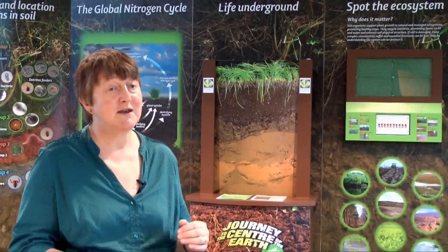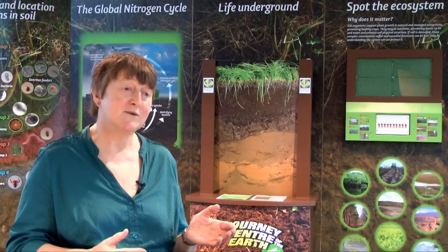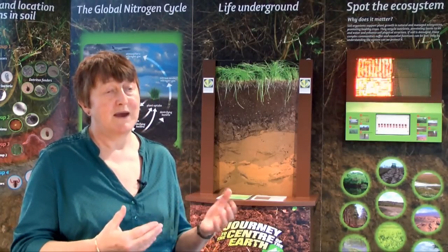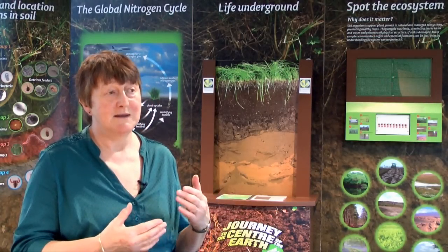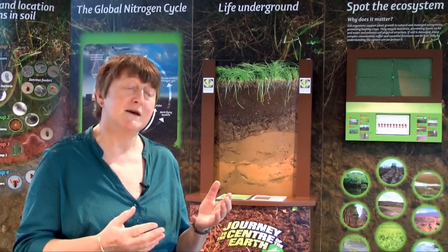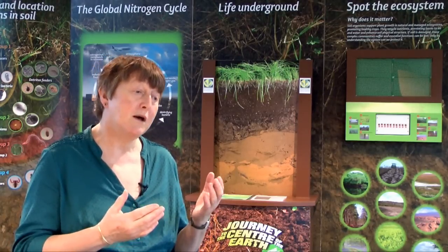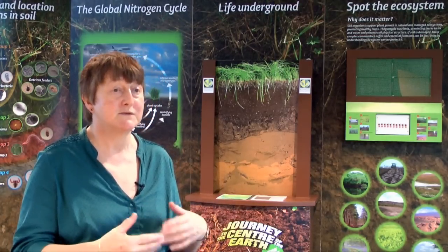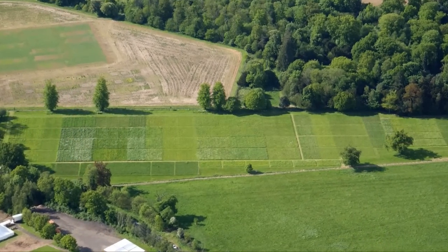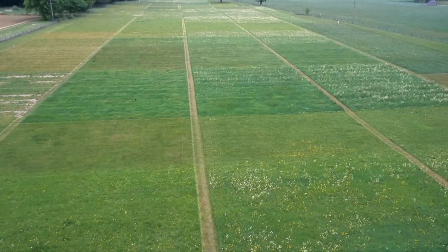The Terra Genome Consortium is an international consortium of scientists interested in studying soil functions and in protecting soils. They wanted to find a reference site where the soil would be a good reference for all other soils in the world. They decided that a species-rich northern European grassland would be a good one, and they picked Park Grass at Rothamsted.